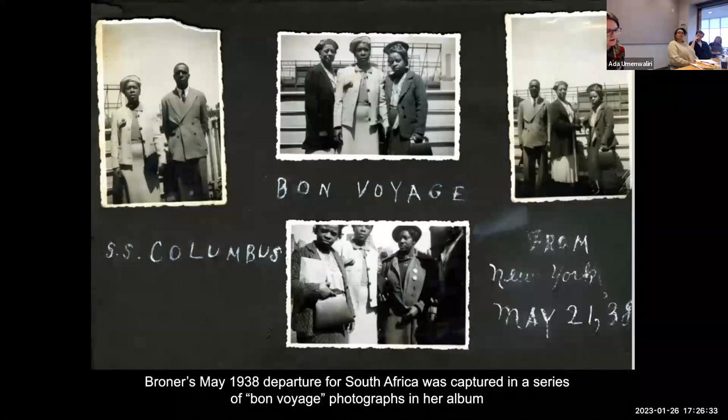In May 1938, just shy of 43 years old, she embarked on an ambitious journey by sea with the goal, as she put it, to study the conditions of the Negro in South Africa in order to draw attention to the segregationist policies of the era. It turned out that the collection she assembled during her nine-month journey was part of this plan.